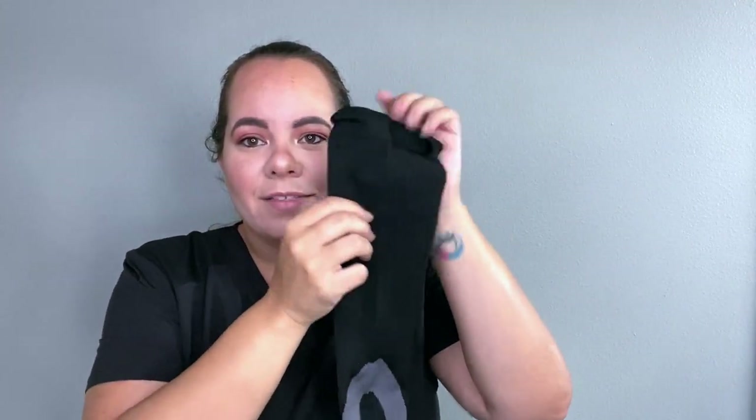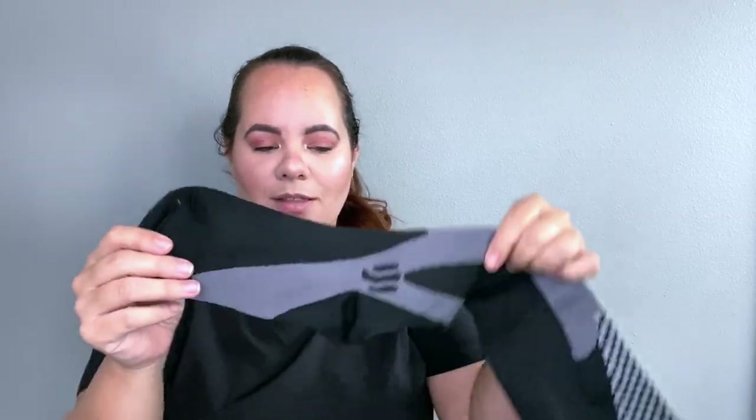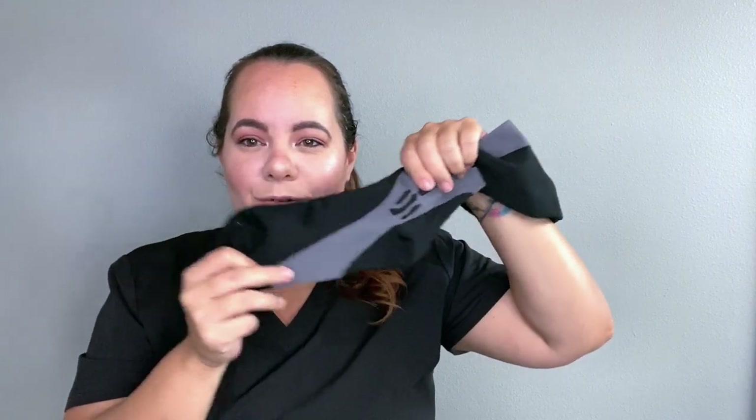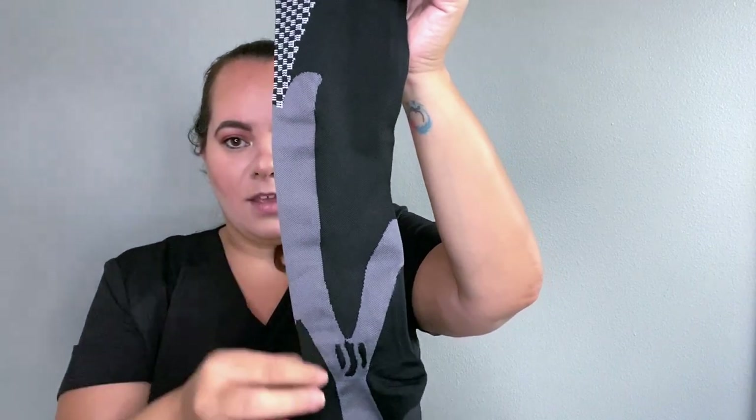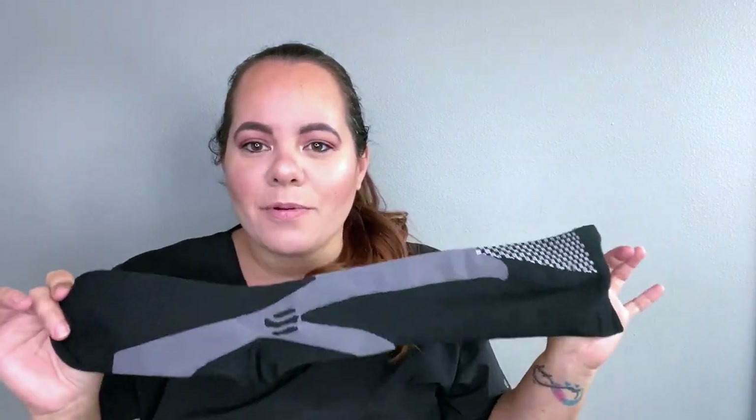Most compression socks are just a plain sock with maybe a pretty pattern on it, and they just have some pressure — that's what a compression sock is, it provides compression. But these have specific stitching where the material is different from the sock portion, providing more support. This sock has great arch support and ankle stability. You can see the specific stitching goes from the arch into the ankle, then up the shin. If you have shin splints, this might work for you as well. And then there's support right behind the Achilles heel. These are not like your normal compression sock — they provide great, great support.